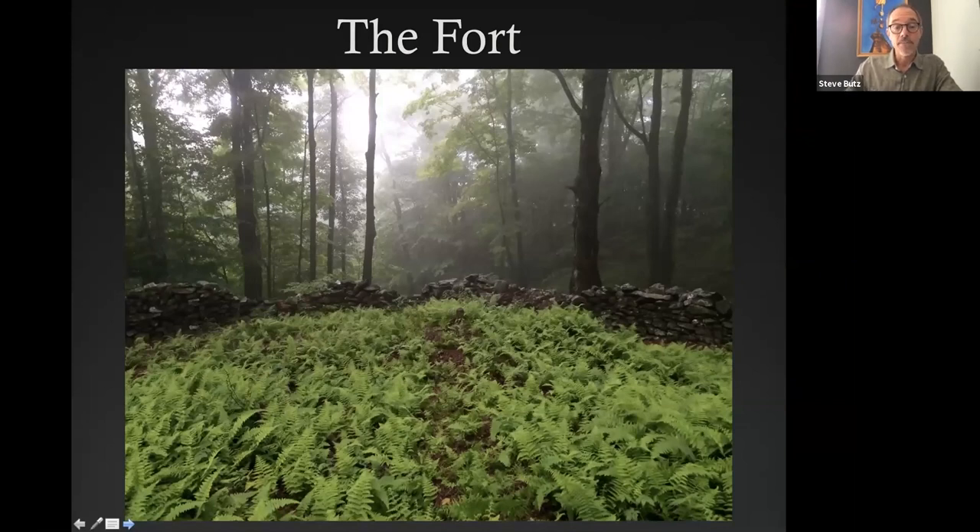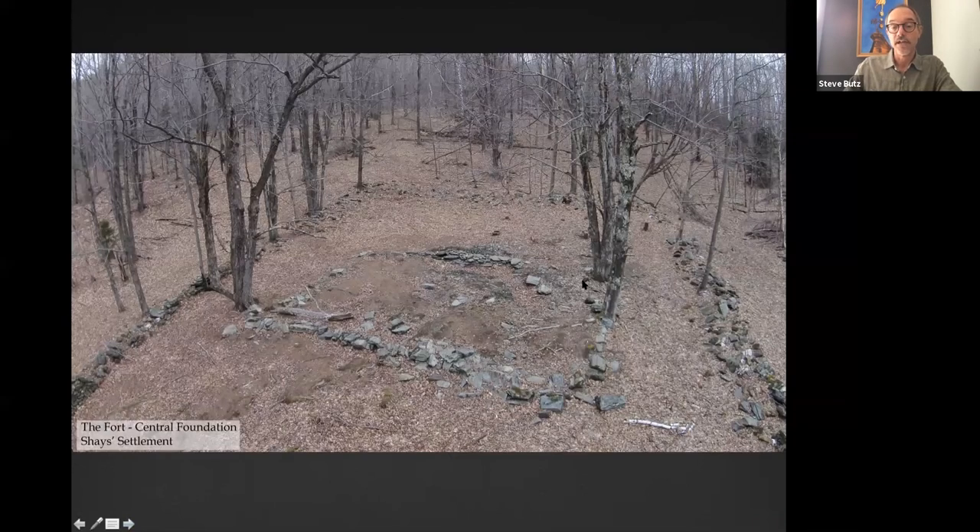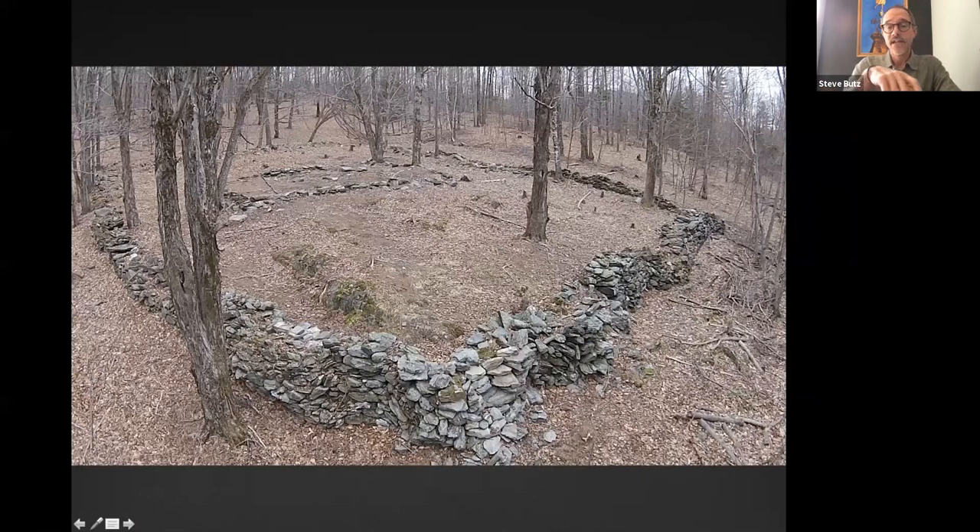It all began with the fort site, a beautiful area any time of year. The fort is about 100 by 100 feet square with a central building. Once we started cleaning it out and mapping it, we discovered a central foundation within the fort. It overlooks the central road. One side of the fort is heavily built up — that's the side that faces over the road, which is obviously fortified. The back of the fort almost looks like it was either hastily built or never actually finished, which is interesting. We took a drone up there to get a good shot of what the fort looks like.